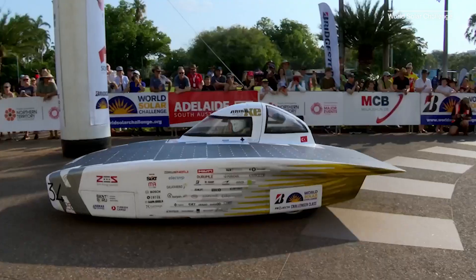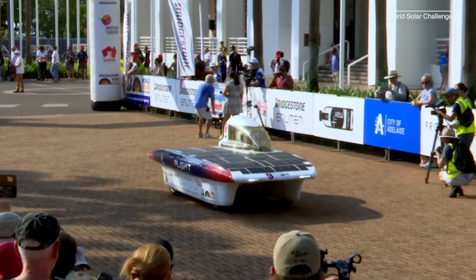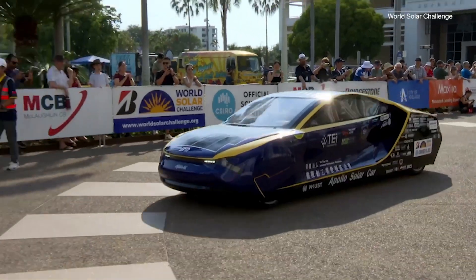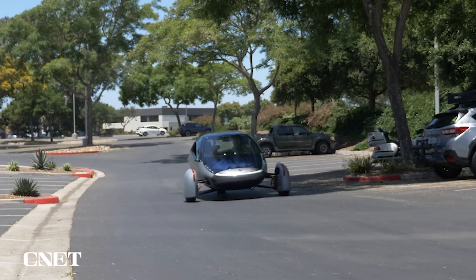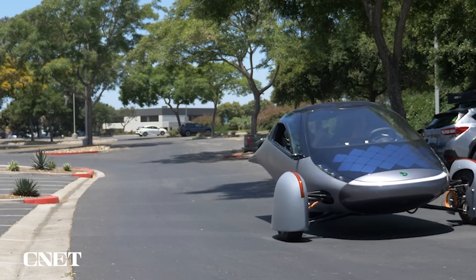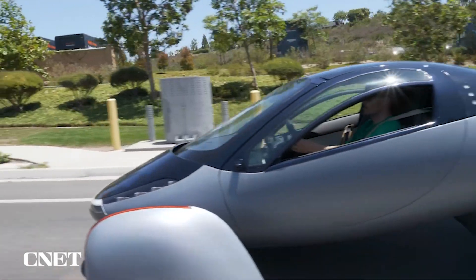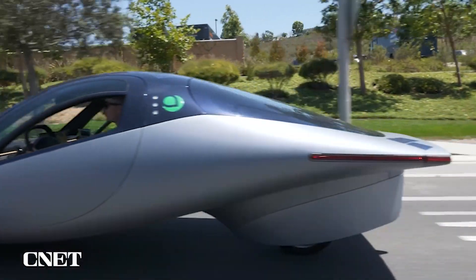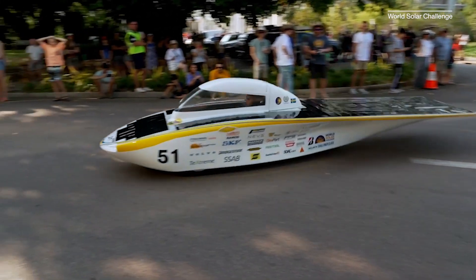Every two years, engineering teams from around the world bring their solar-powered EV creations together and pit them head-to-head over more than 3,000 kilometers, or about 1,860 miles. As we saw with the Aptera, which I had the opportunity to ride in last year, a lightweight and energy-efficient design is important in solar-powered cars to make the inclusion of solar technology worth the effort.